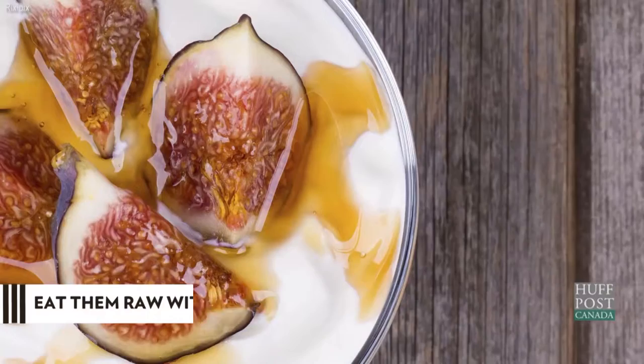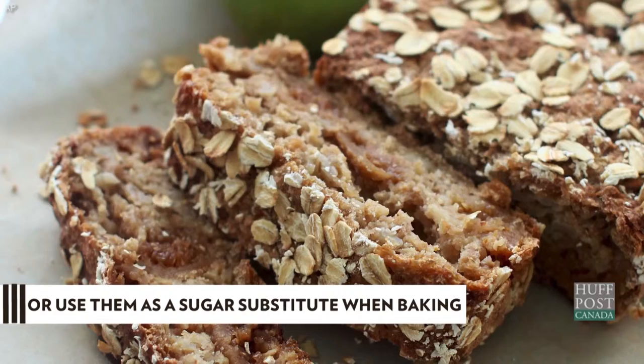Figs are a great source of calcium with an average of 67.9 milligrams per cup. Not sure how to incorporate them? Eat them raw with a little bit of honey — delicious — or use them as a sugar substitute in baking.